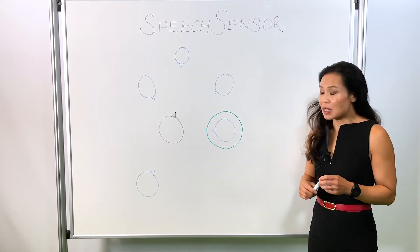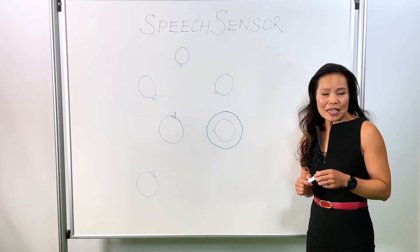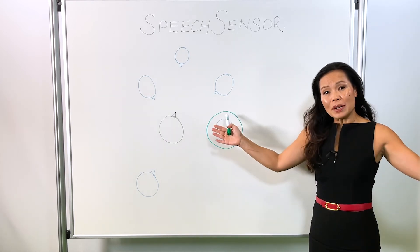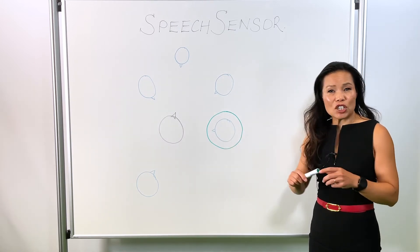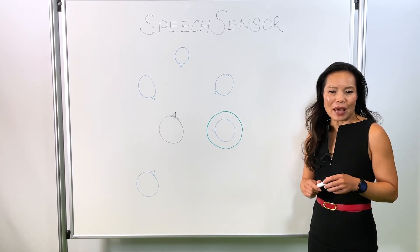We know that speech sometimes comes from the side or even the back. When speech sensor detects that speech is coming from the side, it will open up the beamformer to fixed directional. If speech is coming from the back, it will open it up even further — capturing more speech from the side and the back.